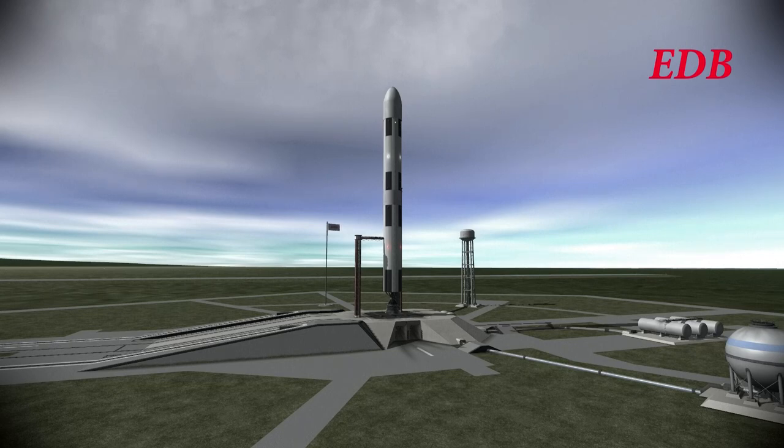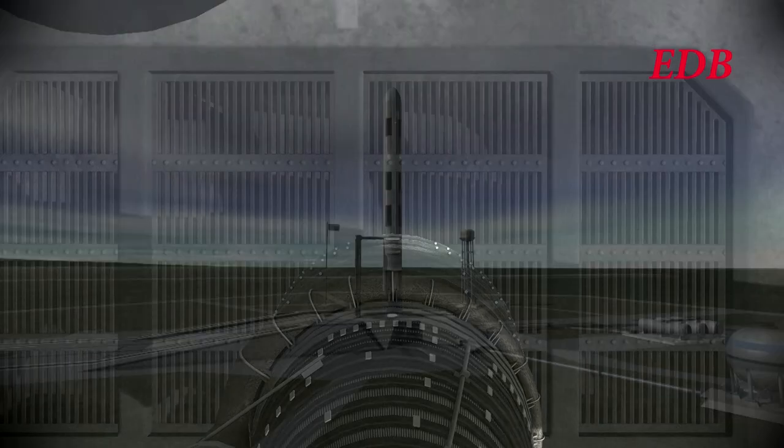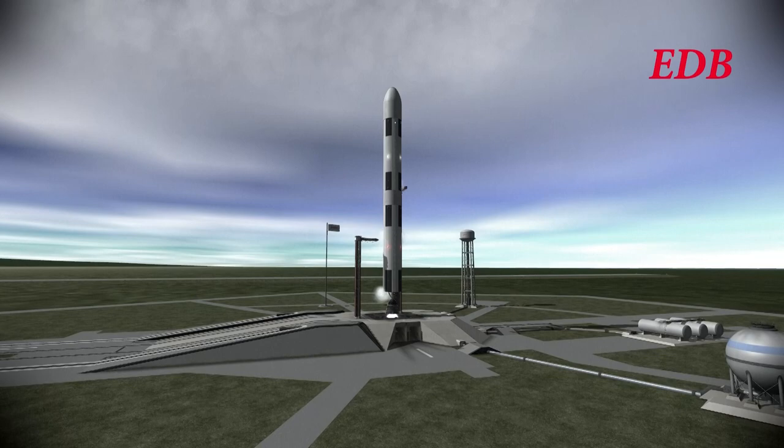T-minus 20. T-minus 15. 14, 13, 12, 11, 10, 9, 8, 7, 6, 5. Ignition sequence start. 3, 2, 1, 0.